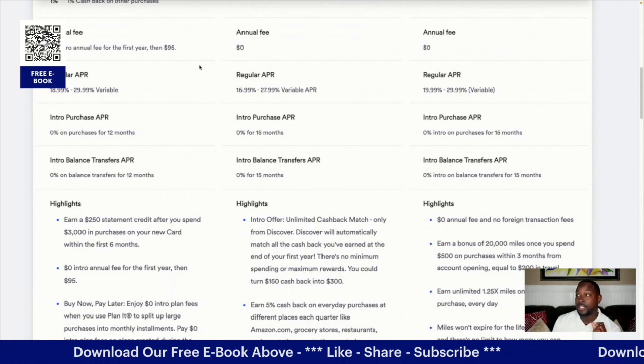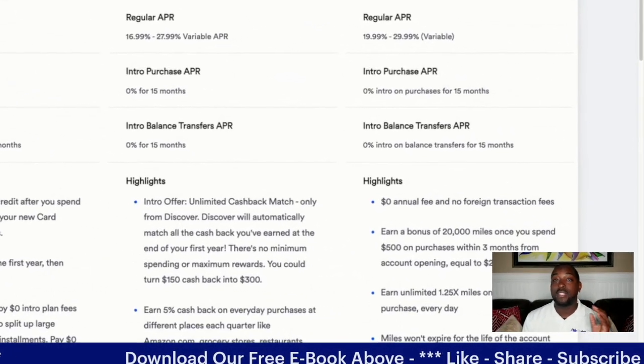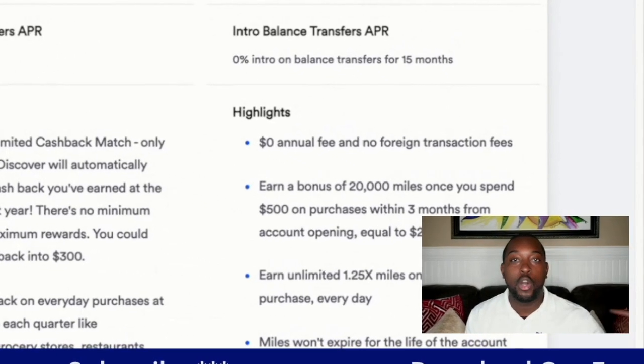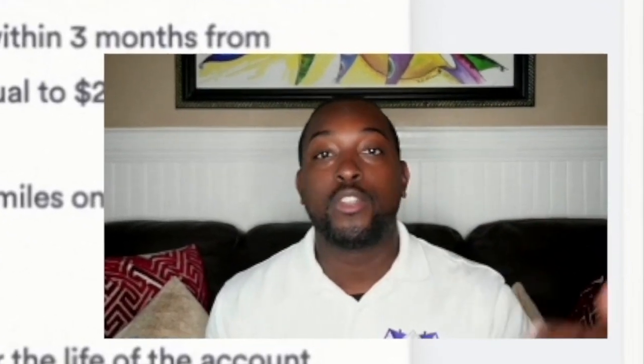Annual fees: Discover and Capital One are both zero dollars. American Express is zero dollars for the first year and then $95 after that. A lot of people miss that — they see the zero dollar annual fee and then a year later it goes up. You've got to pay attention to the terms and agreements because not everything is forever.